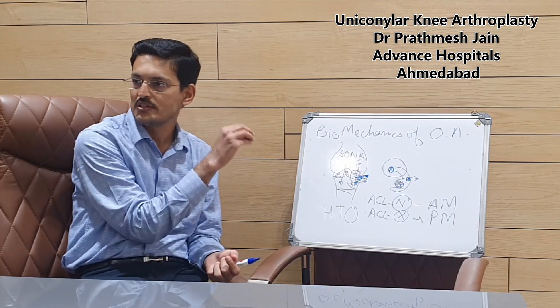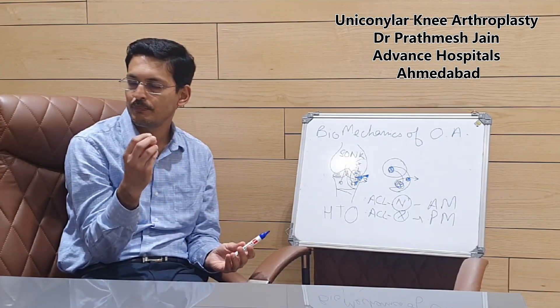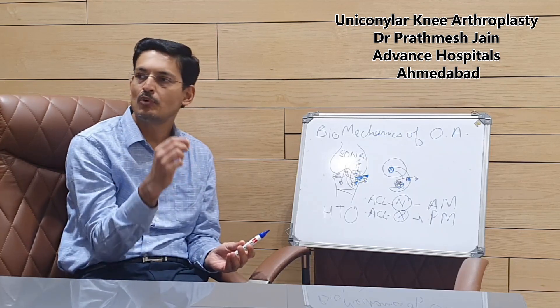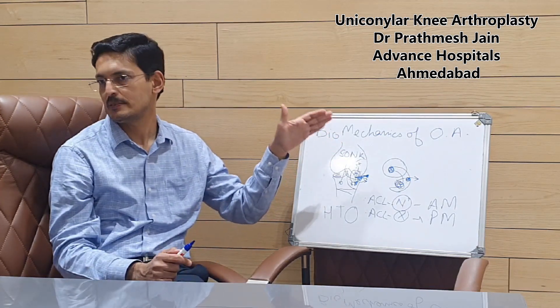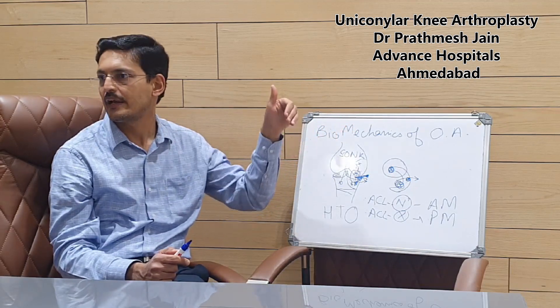This is also called a microplasty procedure. There are two kinds of unicondylar knee replacements described: one is a mobile bearing and one is a fixed bearing. The mobile bearing is the Oxford group, which is promoted by Zimmer Biomet, and the fixed bearing options include others like Stryker and DePuy.